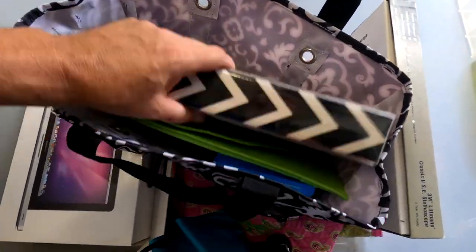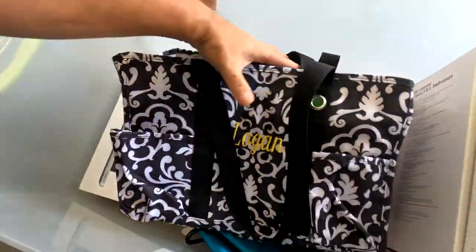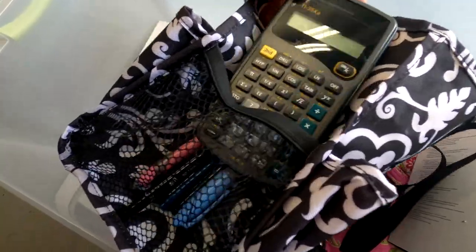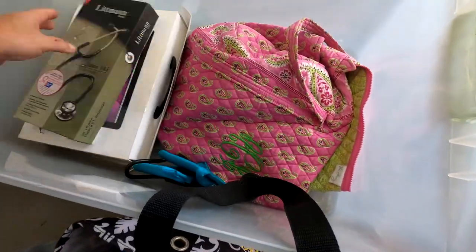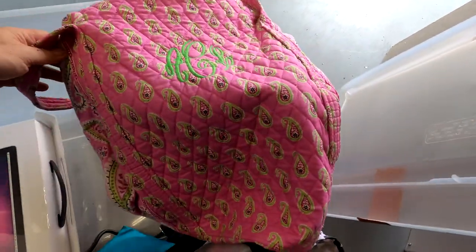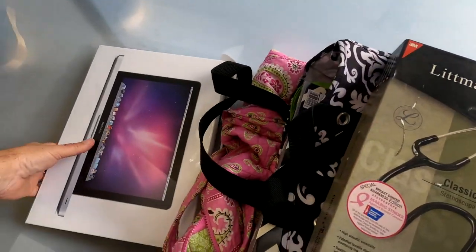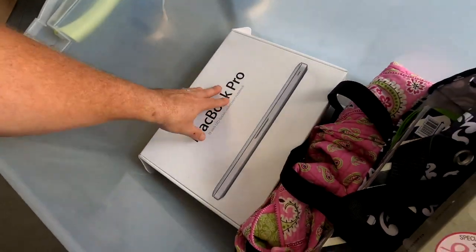There's a stethoscope case — also empty. A binder, empty. This one looks like a Vera Bradley pattern — but it says Logan, not Vera Bradley. However, this next one is a Vera Bradley! That's a big bag and we do sell those online, though it has some embroidery initials on it which may hurt the value. And there's a MacBook box with the paperwork inside, but the MacBook itself is probably not in the unit — we'll check though.